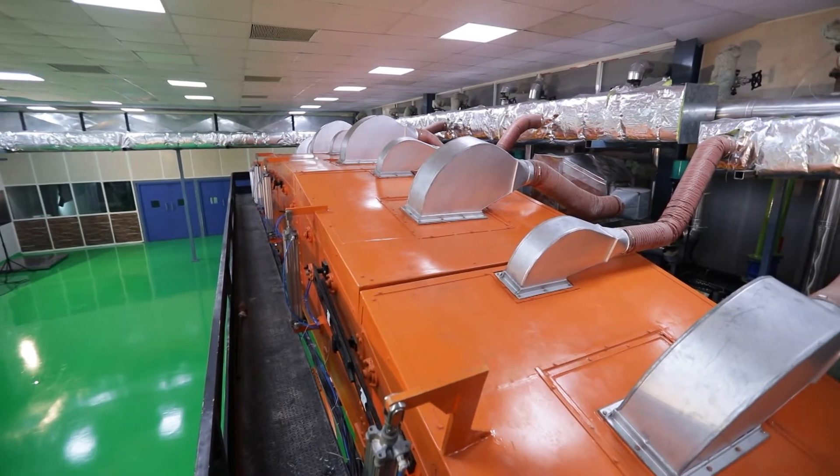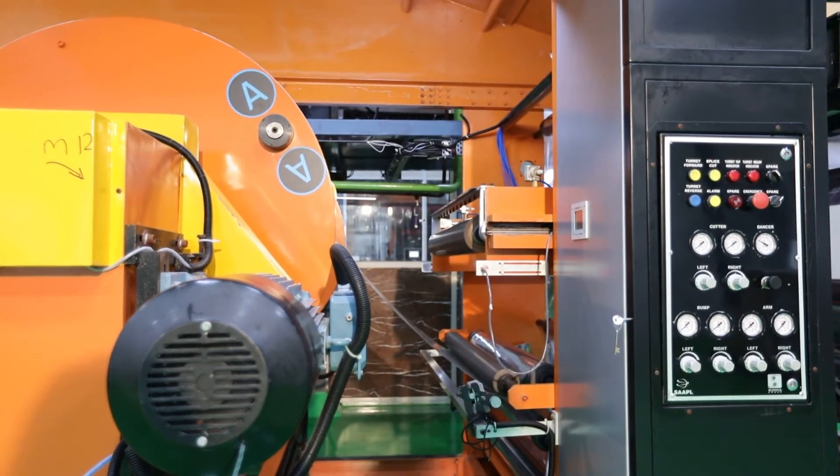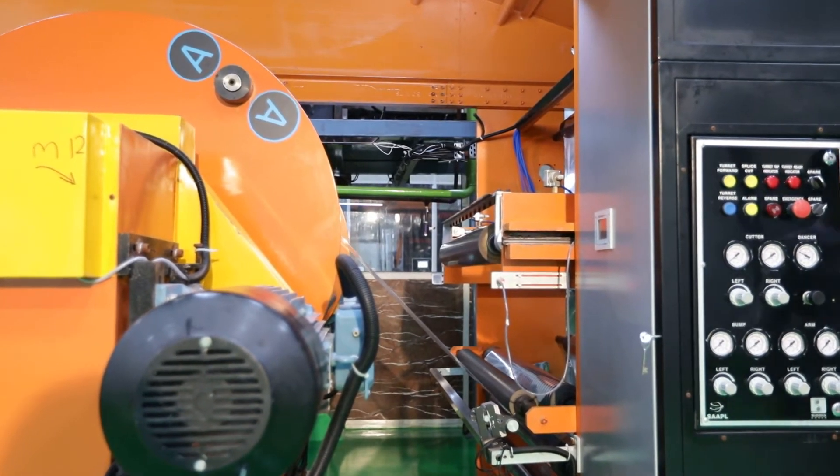The machine structure is very sturdy with little vibration in its body. It is provided with eye channel for mounting the material handling system through a monorail at the loading and unloading point.